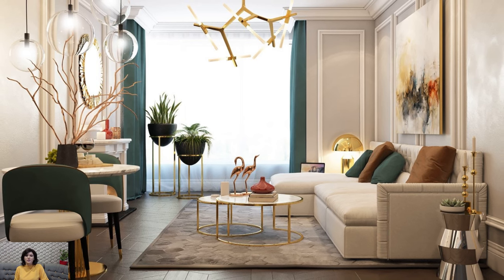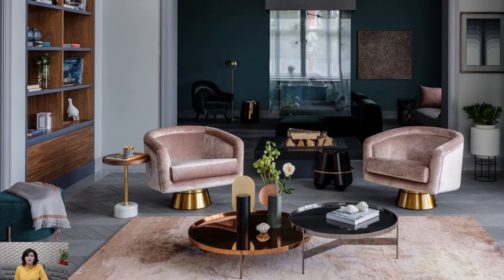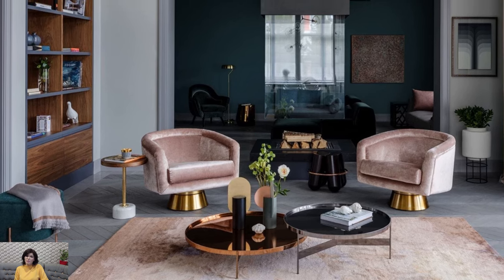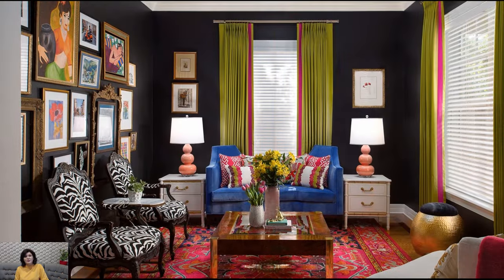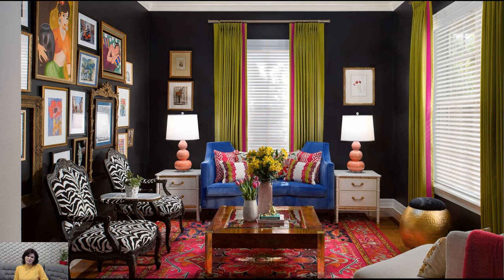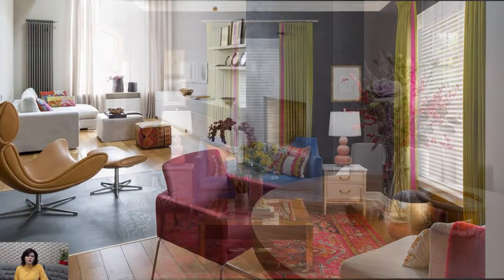Ultimately, Fusion Style in interior design offers a modern and creative approach that celebrates diversity, creativity, and individuality. By blending elements from different cultures, design styles, and periods, Fusion Style creates unique and personalized interiors that reflect the homeowner's global perspective and eclectic taste.